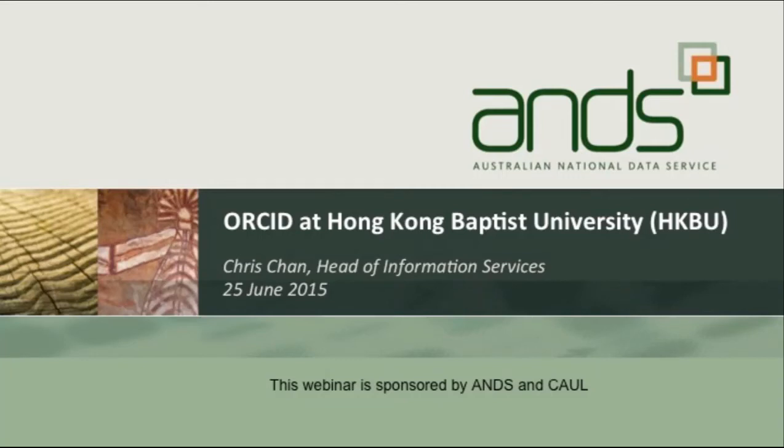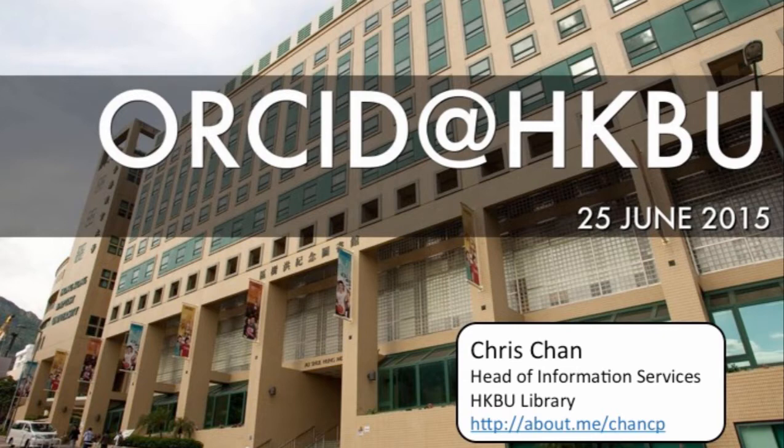Good afternoon and hello from Hong Kong. First of all, thanks to the Australian National Data Service and the Council of Australian University Librarians for giving me the opportunity to speak to you all today. I do hope that you find it useful. Before I start, a bit about HKBU. You can see here our university library, the Auxi Hong Memorial Library.